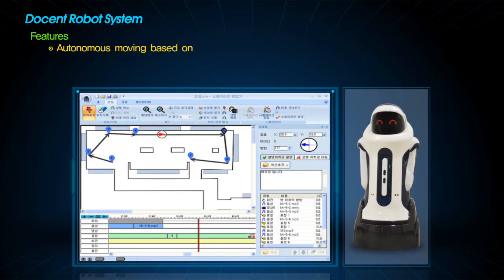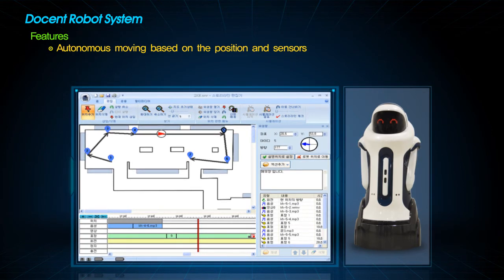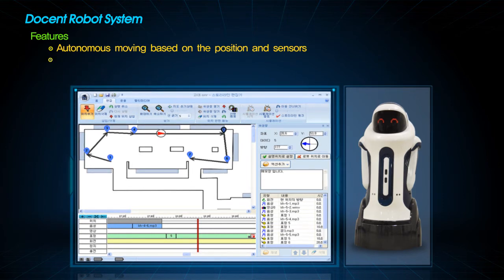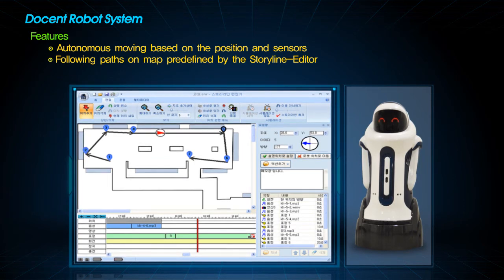The major ability of the docent robot is autonomous driving through a path according to a given route, location information, and data from obstacle-detecting sensors. The route the robot follows is predefined on a map by the story line editor, and can also be edited through it.